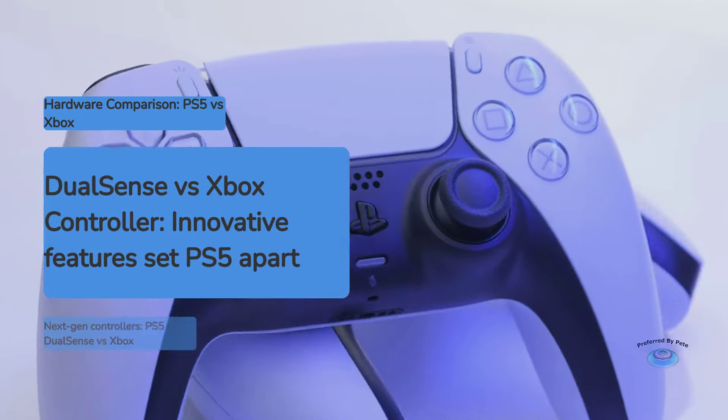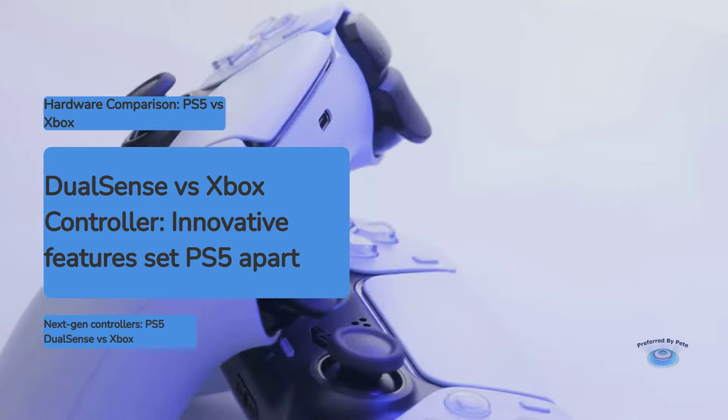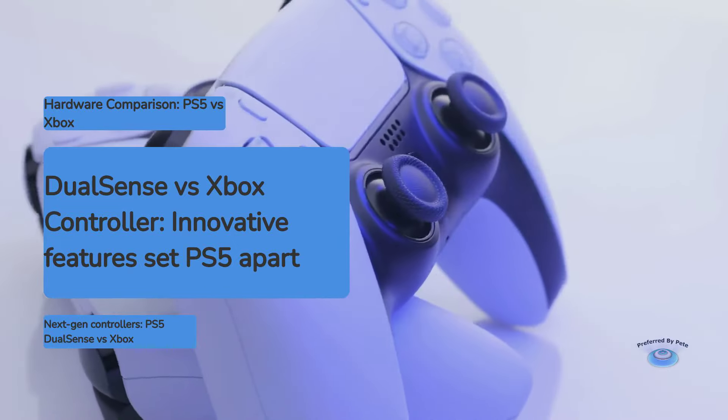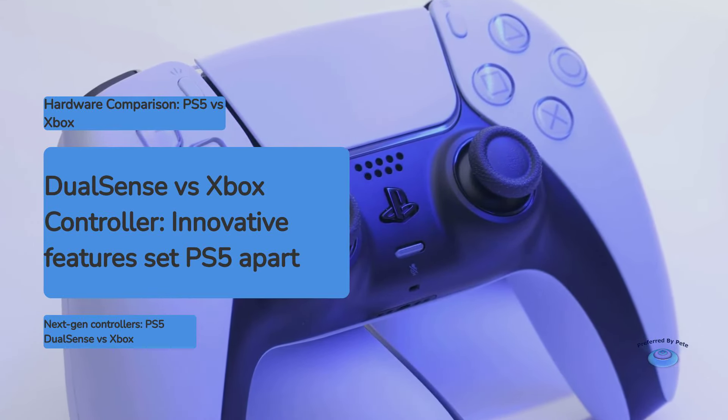One key hardware difference is the PS5's innovative DualSense controller. Its advanced haptic feedback and adaptive triggers provide a new level of immersion that the Xbox controller can't match. The Xbox controller maintains the familiar and comfortable design of its predecessor, but doesn't push boundaries in the same way.